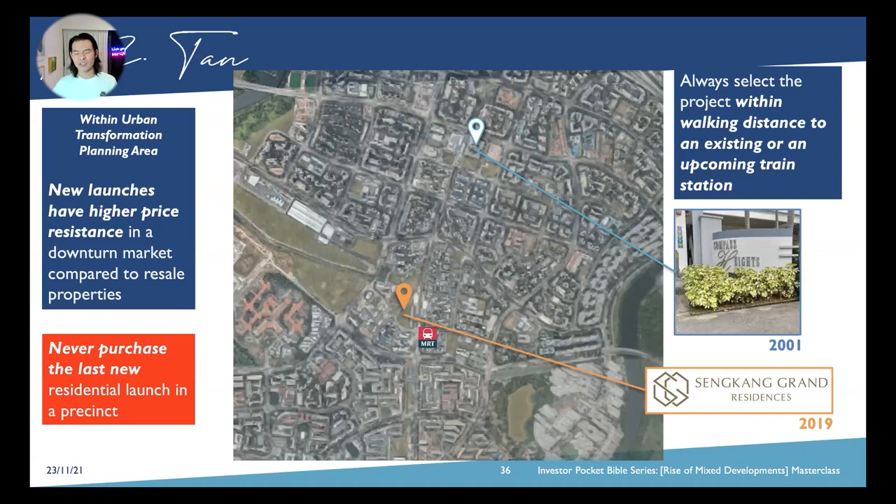The only other option for land supply is via en-bloc. However, Sengkang is still a very new town — we don't see any en-bloc likely to happen here, as the first EC in the area is more towards Anchorvale and not really going to happen here. So in terms of a score out of ten, this element weighs around maybe only six. Even though everything else matches, buying the last plot of land is actually very painful.